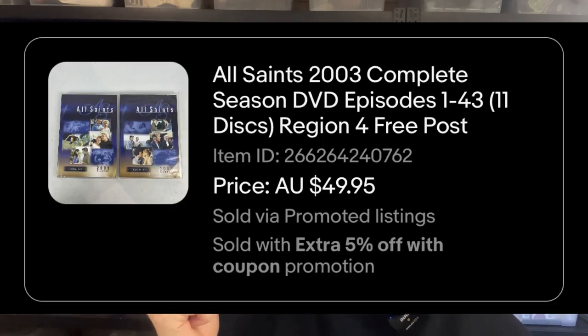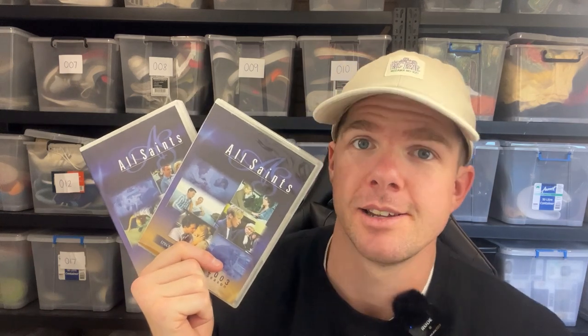Another DVD sale — All Saints, 2003 season, episodes one through to 43. We got a $47.45 sale price. I'm going to put it in a large tracked envelope, about $6 or $7. I always do that for DVDs in multiples of two — it should get there pretty safely. It's a big TV show, and if you can find seasons of this, you'll do very well.